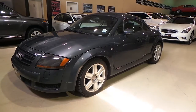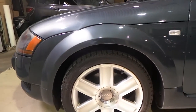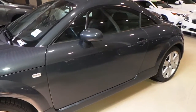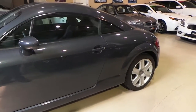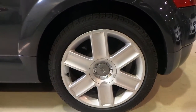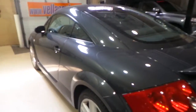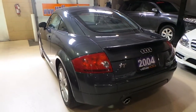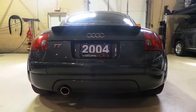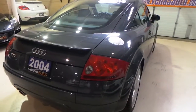Body wise, the car is very clean, very straight, no dents, no scratches. For the age of the vehicle, the car shows very well. Very nice color combination, and it has the factory rear spoiler.